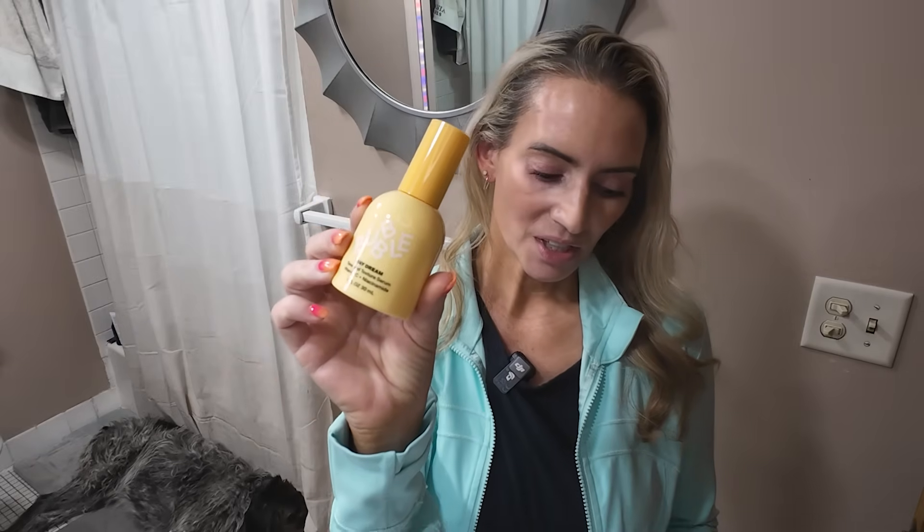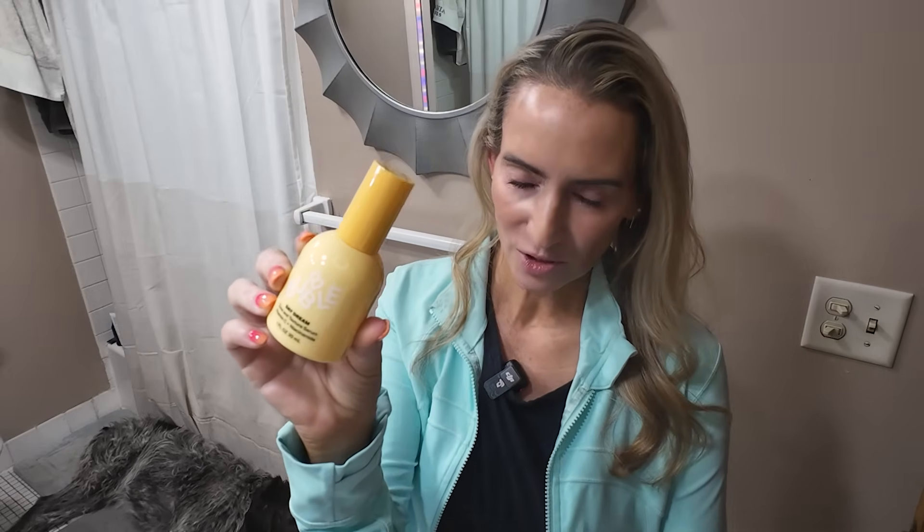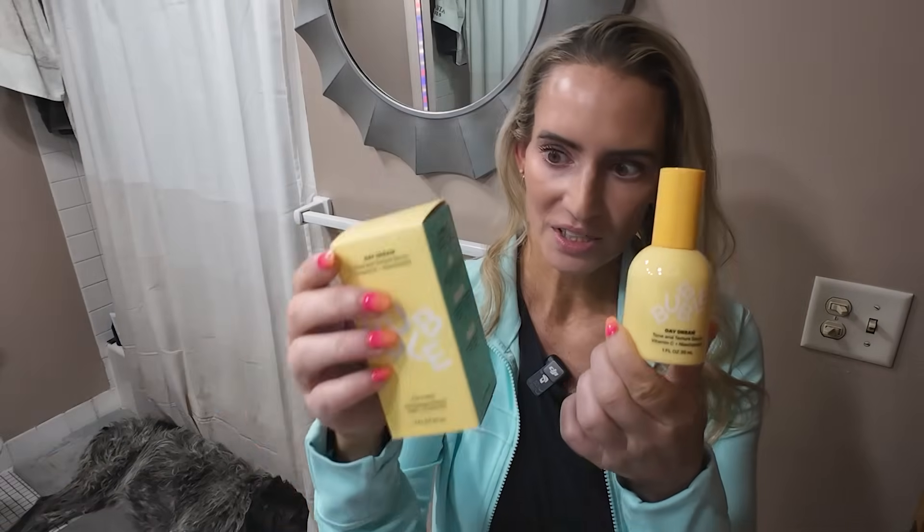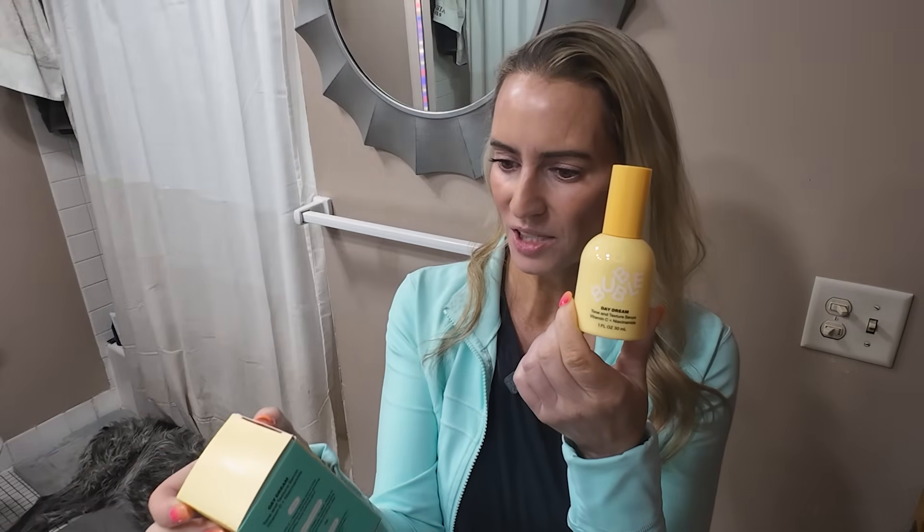Next up is tranexamic acid, which reduces melanin, reduces inflammatory mediators, and inhibits melanocytes from making excess melanin. One great product is the Bubble Daydream Serum, which also contains brightening ingredients such as niacinamide, alpha arbutin, and licorice root. It also contains vitamin C in the form of sodium ascorbyl phosphate. I've repurchased this — it's quite nice.